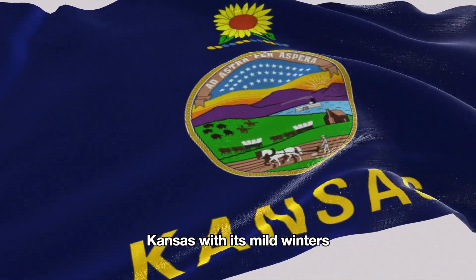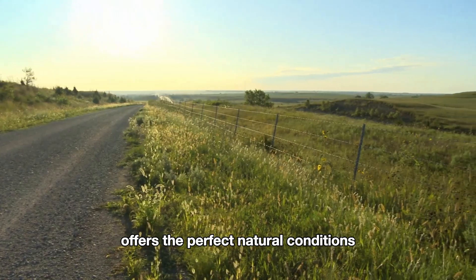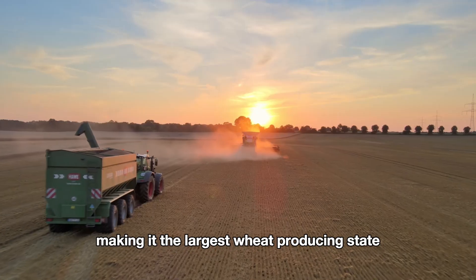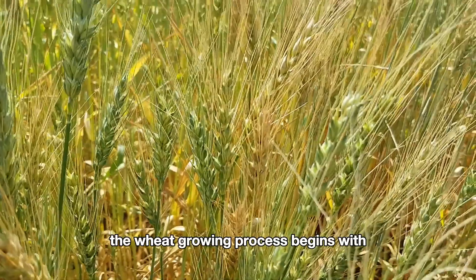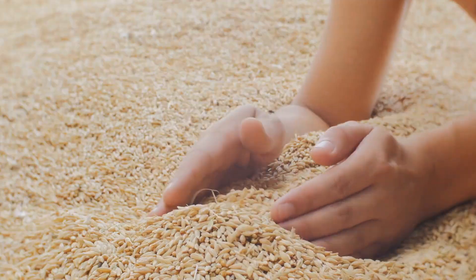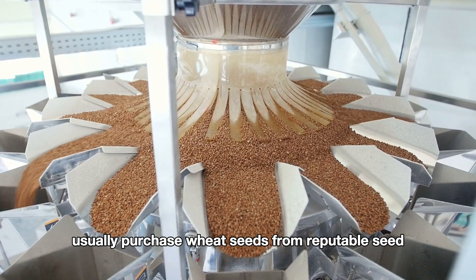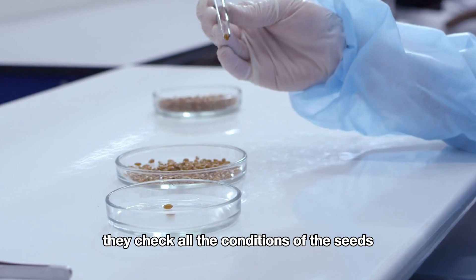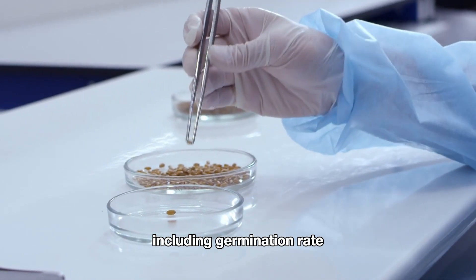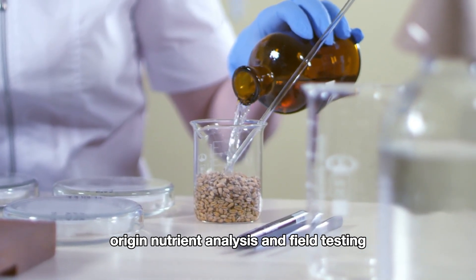Kansas, with its mild winters, warm summers, flat plains, and moderate rainfall, offers the perfect natural conditions, making it the largest wheat producing state in the country. The wheat growing process begins with selecting the right seeds. Farmers usually purchase wheat seeds from reputable seed companies. Before doing so, they check all the conditions of the seeds, including germination rate, origin, nutrient analysis, and field testing.